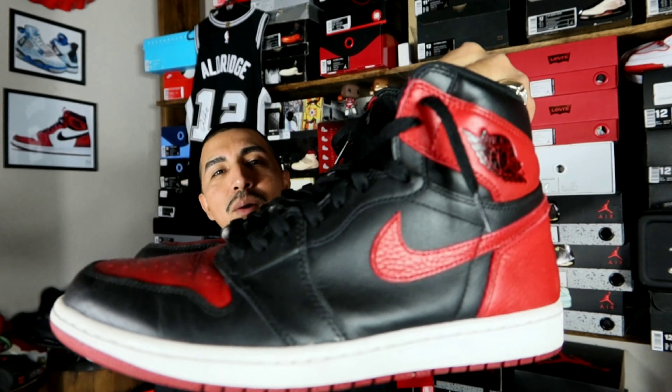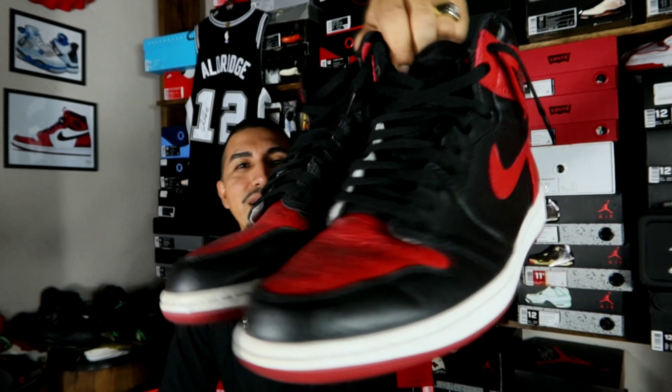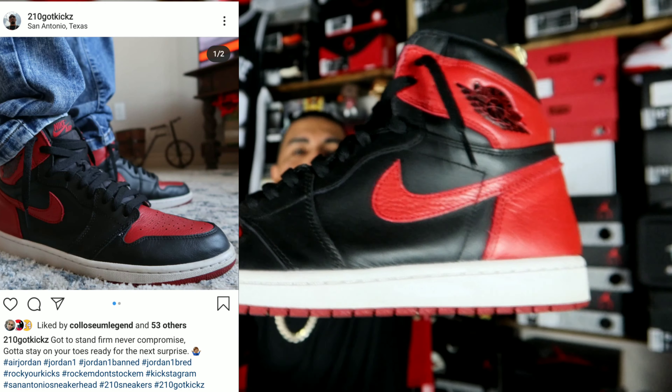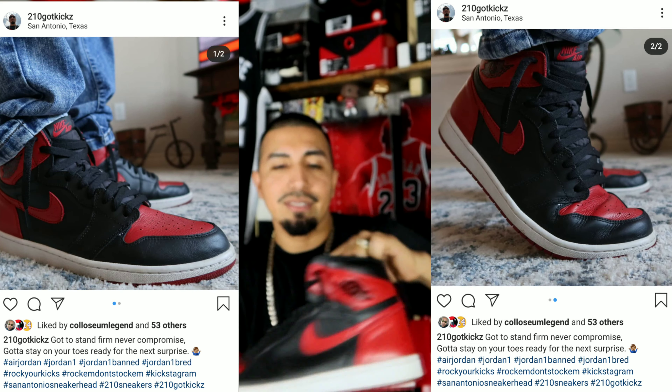First shoe in the collection is a classic, a must-have in any collection. If you're into Jordan 1s, we got the Breads right here. Y'all can see they're still pretty fresh. Nice shoe. I'll put up the picture that I put on Instagram. And yeah, the Breads, 2016 version.